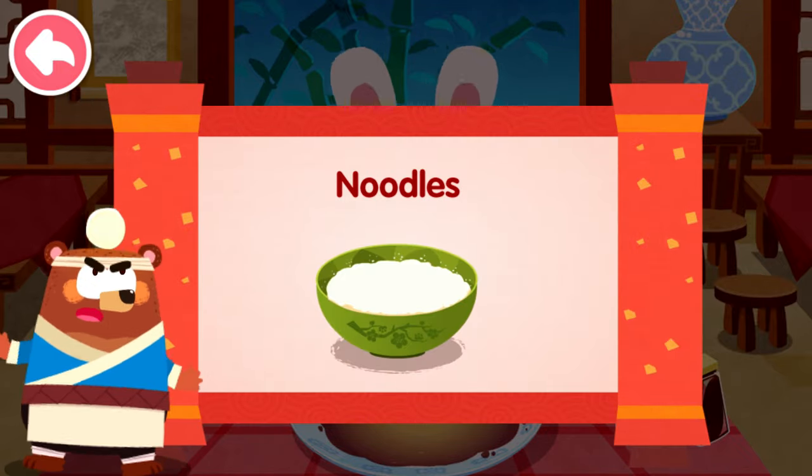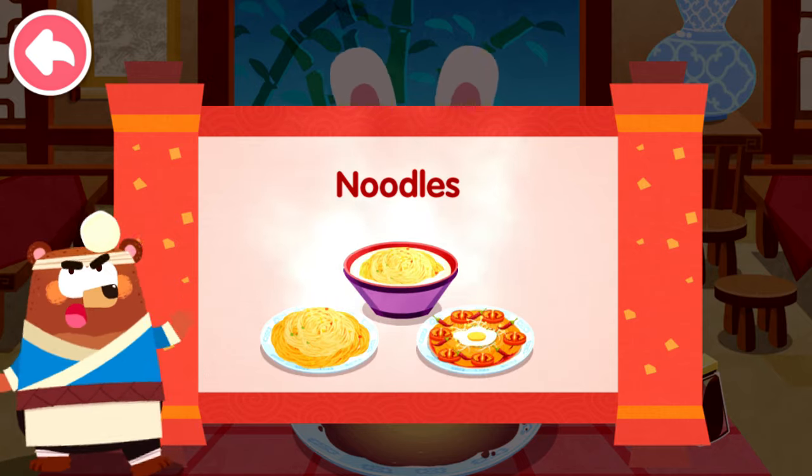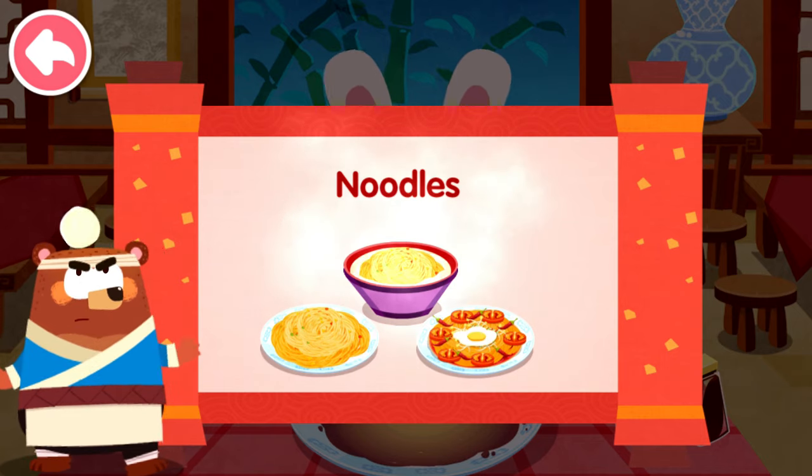Noodles originated in China with a history of thousands of years. There are various ways to make noodles with unique flavors across different regions.